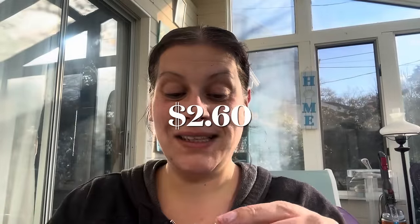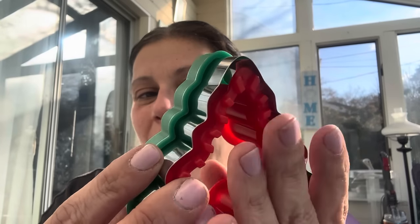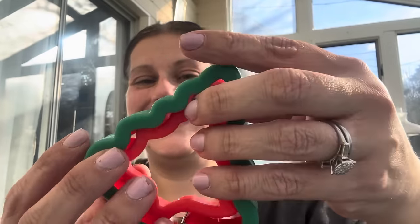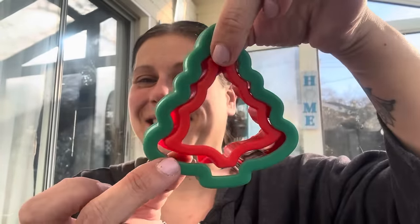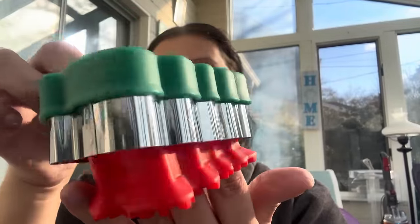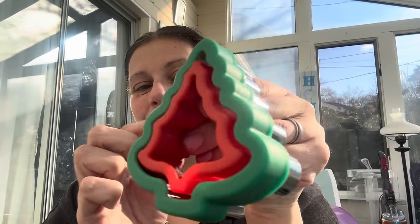For my son's lunches, for that last holiday week or so of lunches, I got an Uncrustables maker but it's shaped like a Christmas tree — how cute! So you get the two pieces: this cuts, and this crimps on the interior in a little Christmas tree shape.